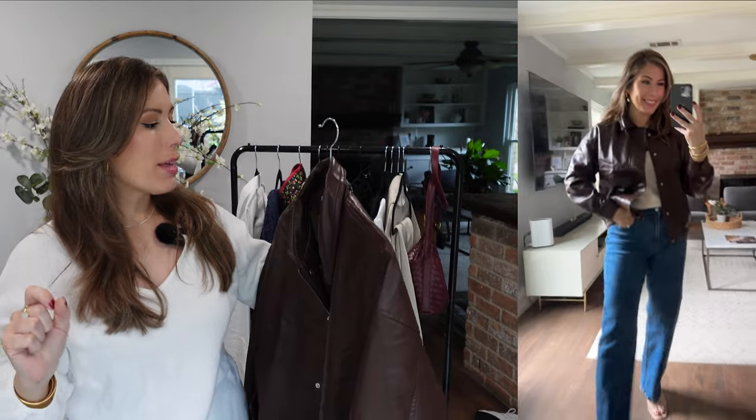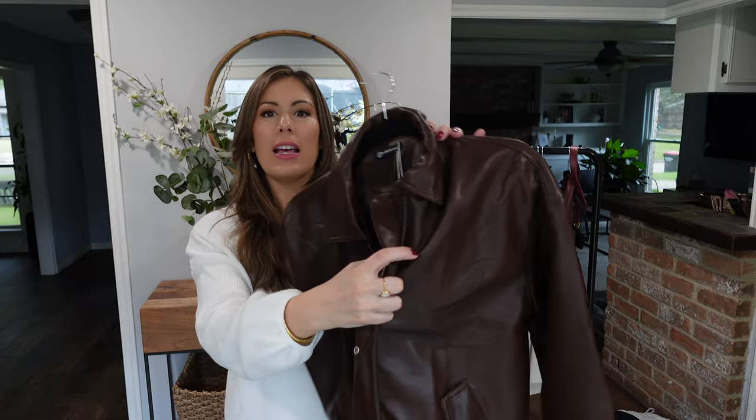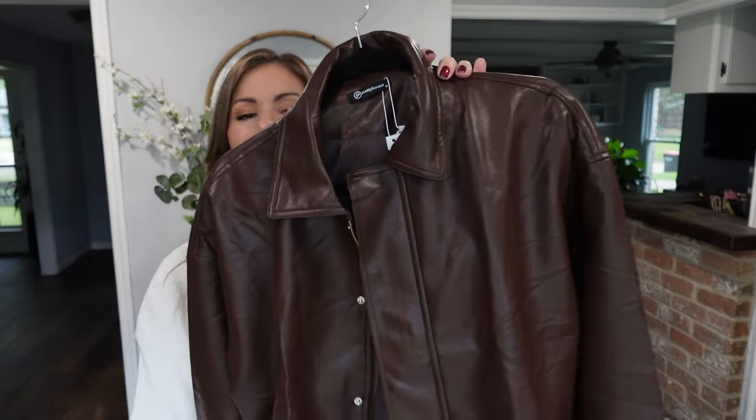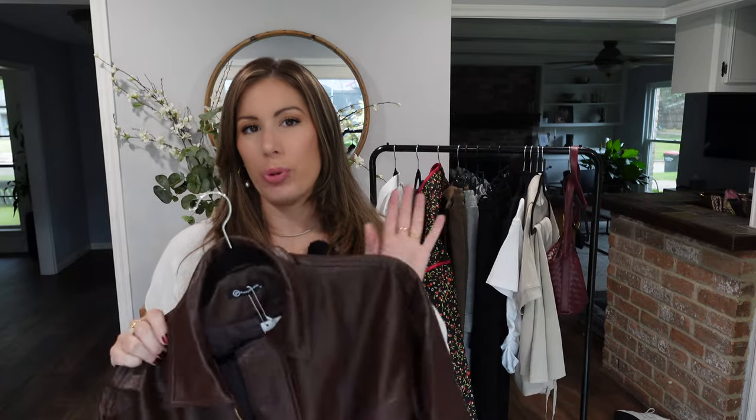This comes in eight colors — they have it in black and other variations of the coffee color. It has a zipper and closures that hide the zipper. Just a really nice jacket — I love this coffee color, it's so pretty for fall.